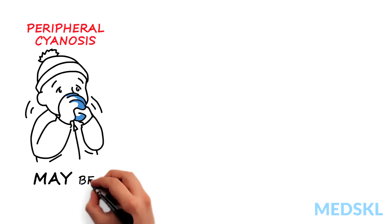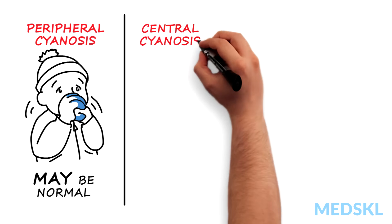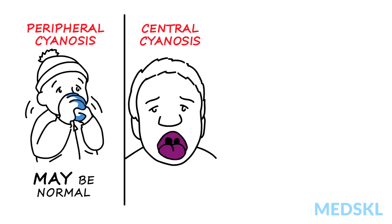Peripheral cyanosis — that is, blue extremities — may be a normal finding, especially if you're cold. Central cyanosis, when the inside of the lips, tongue, or mucous membranes are blue, is never normal.